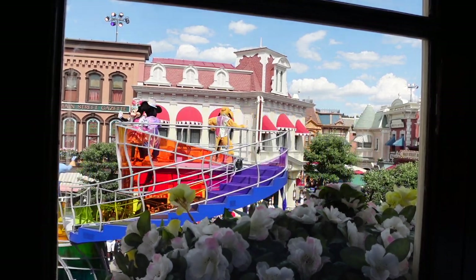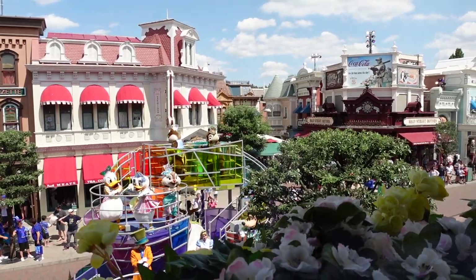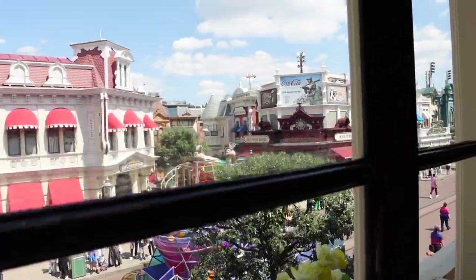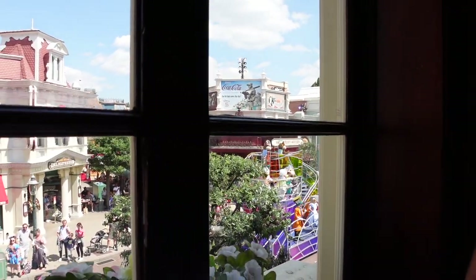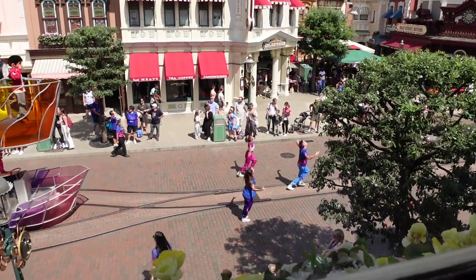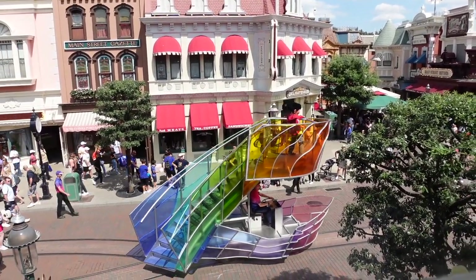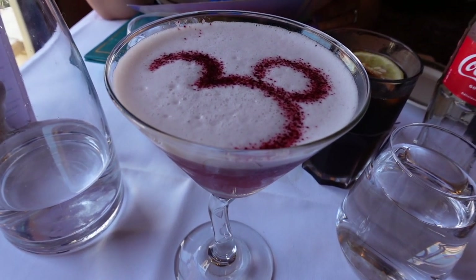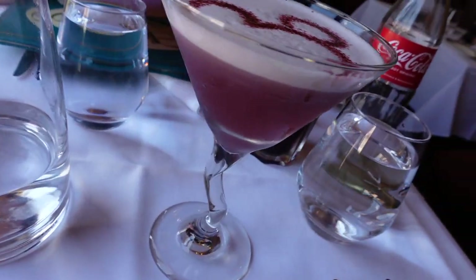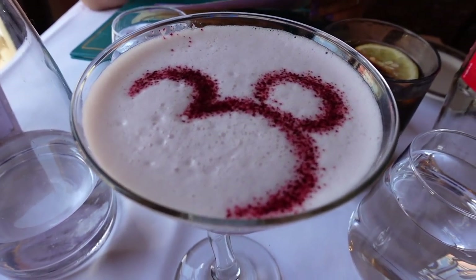We've not got a bad view for lunch - this is the kind of view you get from the windows of Walt's if you time it correctly, and I think we've timed this pretty well. The Dream and Shine Bright parade is going over the top - I'll get a link up in the top corner to the full video because it is a phenomenal parade. And this is the happy birthday cocktail - 15 euros 50 cents. Look at the color of it, matching the colors for the 30th anniversary. Really, really nice, let's give it a go.